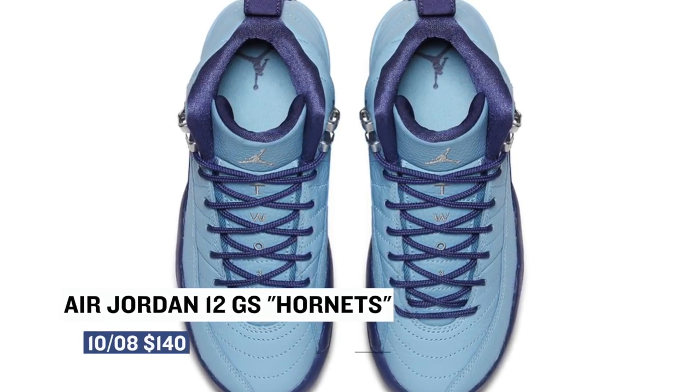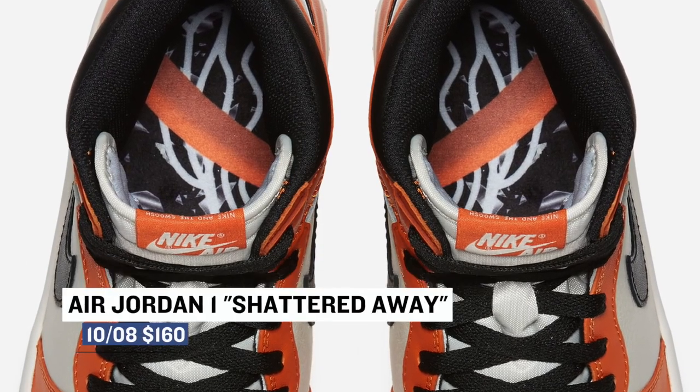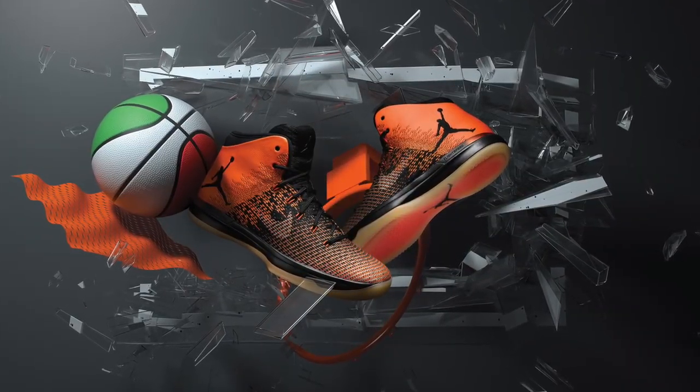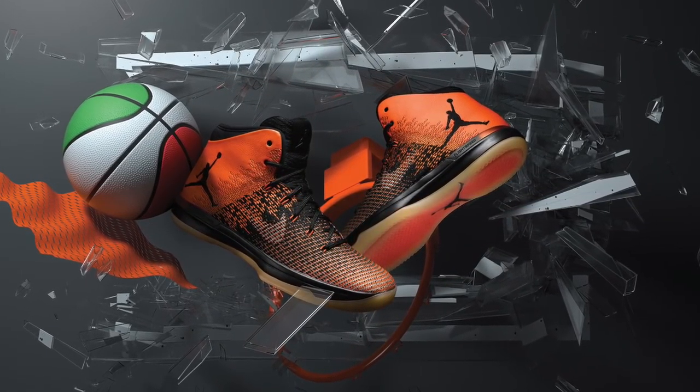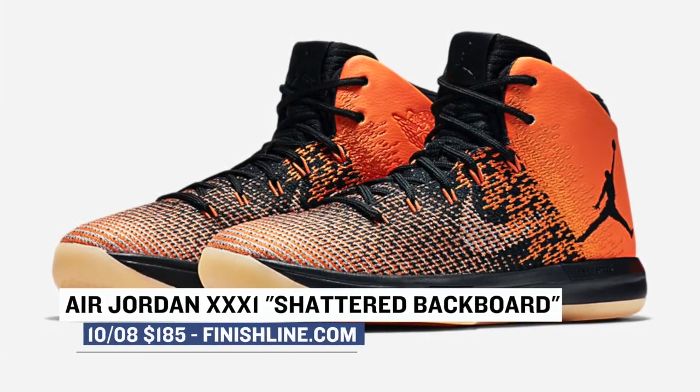Keeping with Jordan Brand, the story of the Shattered Backboard continues with two pairs. First up is the Jordan 1 — technically this is the shattered away version of the shoe, and you can grab those for $160. But on the flip side, the Jordan 31 Shattered Backboard drops the same day and stays closer to the original colorway of the Jordan 1. Those will cost you $185, and you can grab a pair over at Finish Line on Saturday.